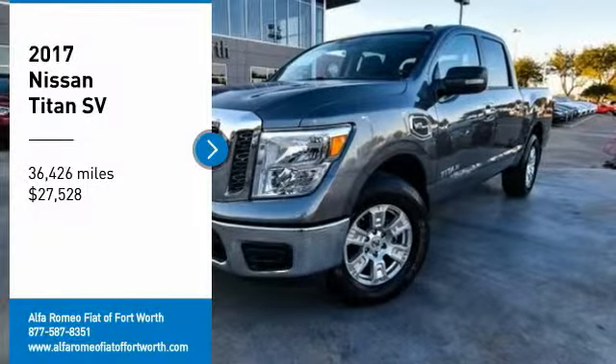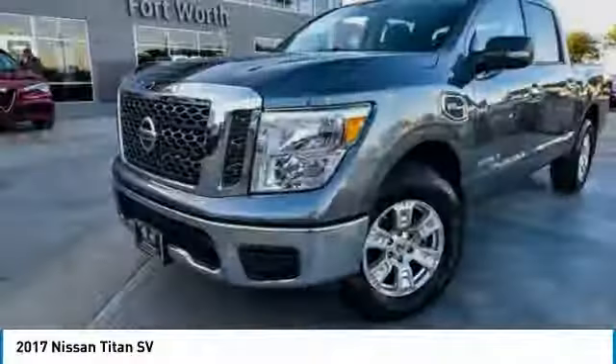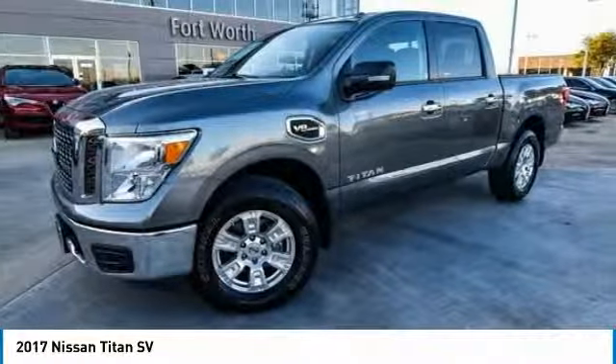Come test drive the 2017 Titan. The Titan houses the Endurance V8 engine, the largest standard truck engine in its class. But the benefits don't stop there.